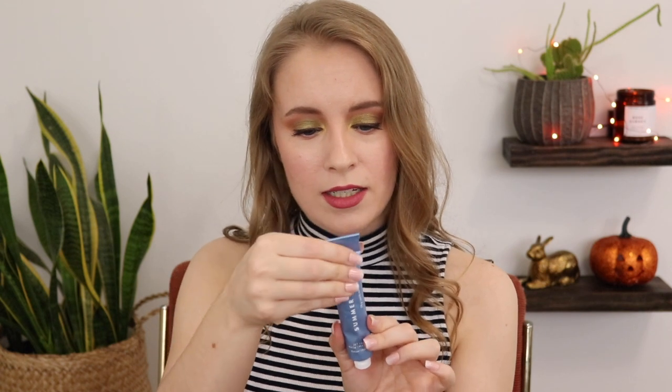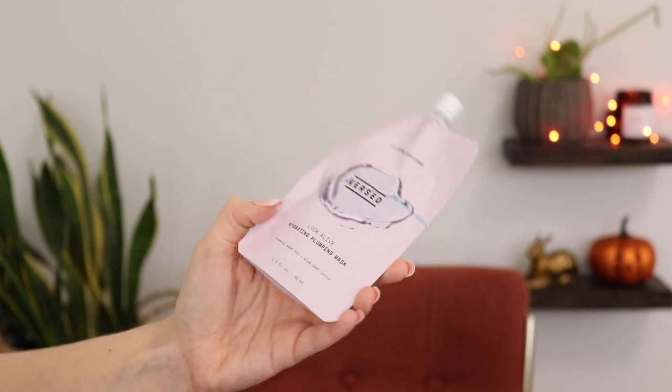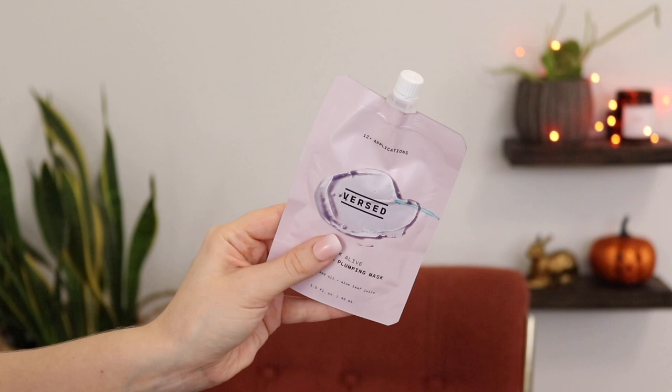I have two masks I want to use. The first is the Summer Fridays Jet Lag Mask — you can use it as a leave-on mask or an overnight sleeping mask. It's fine, but this is around 50-something dollars for a tiny tube. If you want a good sleeping mask, just get the Paula's Choice Skin Recovery one — way more product. I'll probably just use this as my night cream when I want an even heavier moisturizer. The other mask is the Versed Look Alive Hydrating Plumping Mask — I've only used it once. They say it has 12 plus applications, so I have about 11 left. It's a rinse-off gel mask, and the one time I used it I really liked it. I just need to remember to use it.